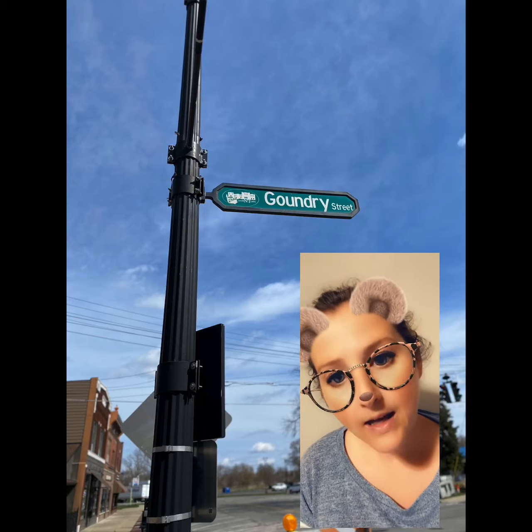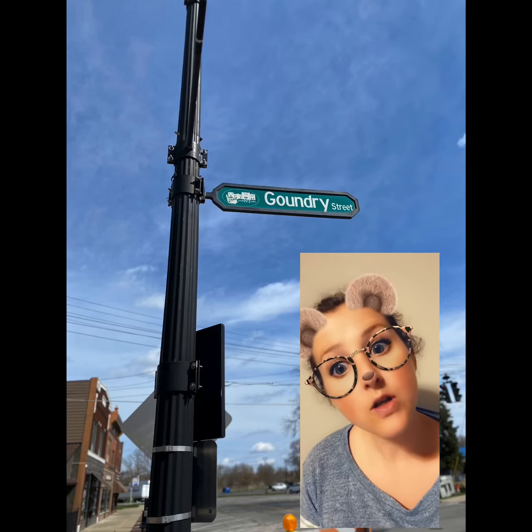Goundry Street first opened in 1887, and it is named after George Goundry. He was really good friends with Colonel John Sweeney. They were both early landowners, one of the first ones in North Anwanda. In fact, in the 1890s, so many people made such good money from the lumber success that they built huge houses still there today.